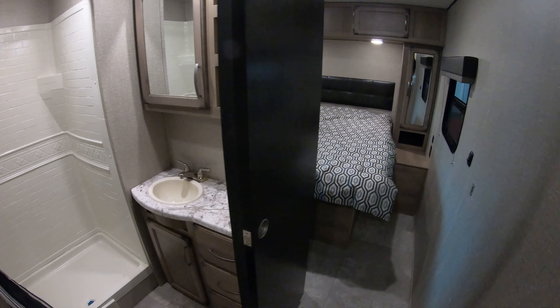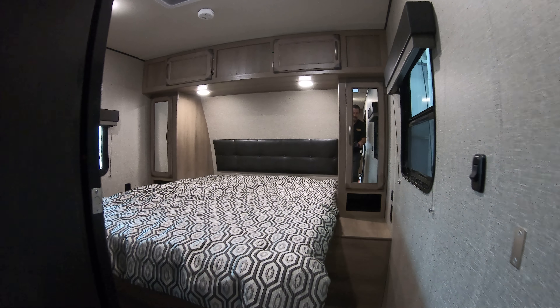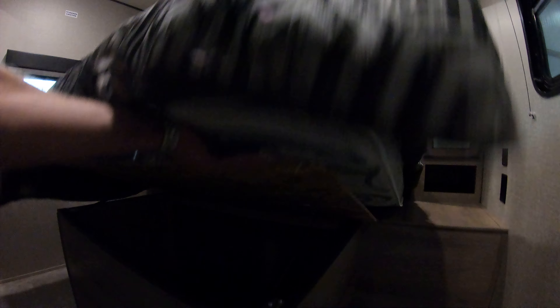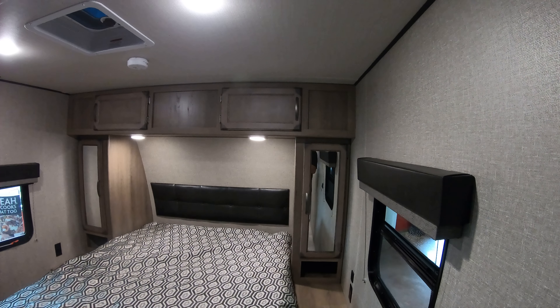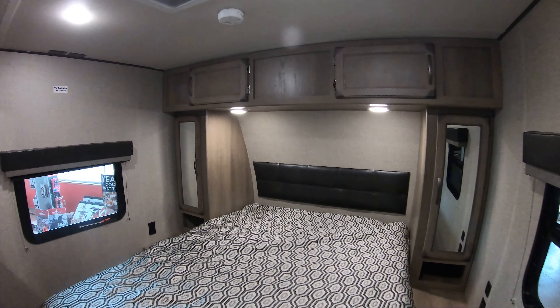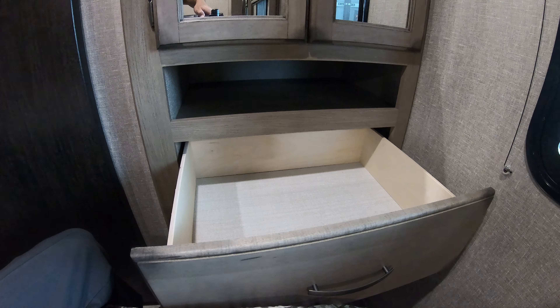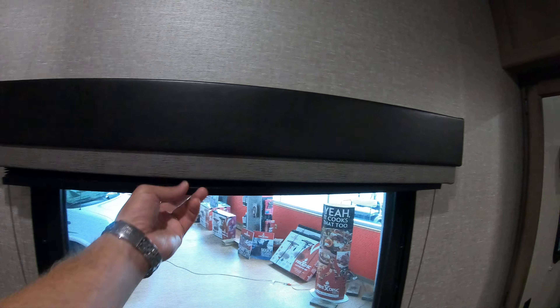There's a pocket door that will close off this bedroom for you. The Transcend comes with a true 60 by 80 queen bed, so someone tall like me at 6'2", my feet won't be dangling off the edge. The bed does lift up with shock assists so you can put extra linens, totes, whatever you need in there. You have overhead storage, closets on either side, and some nice hanging storage that goes way up in there so you can bring more clothes for extended stays. A couple of nice drawers on ball-bearing drawer glides. All the windows have nightshades to make it easier to sleep in the morning.